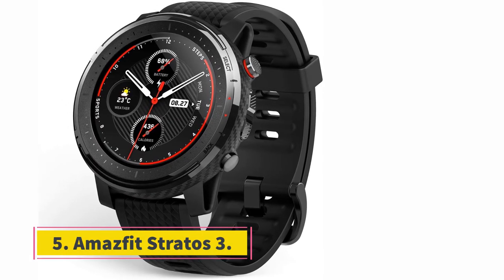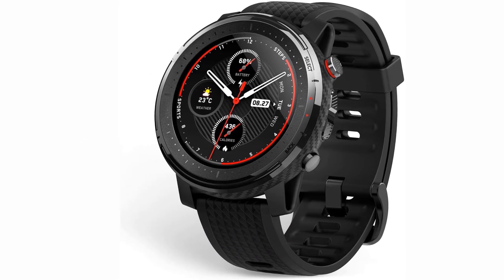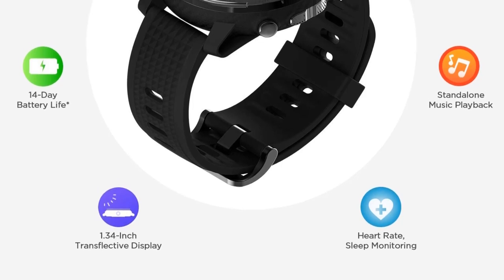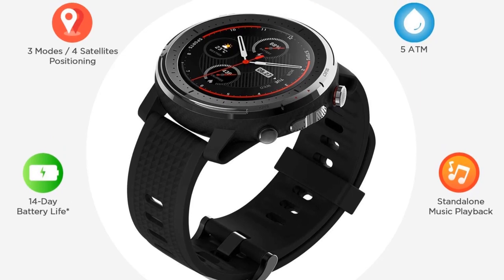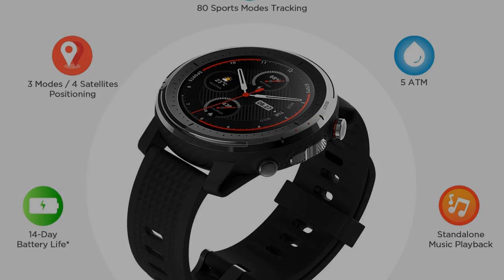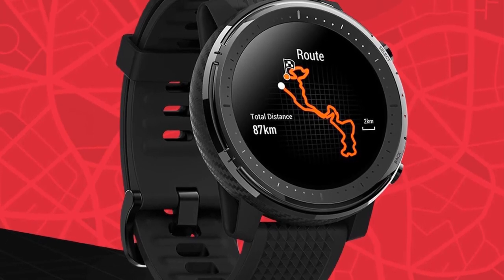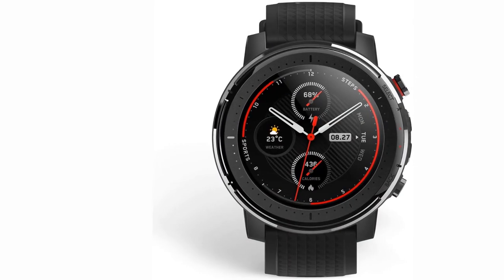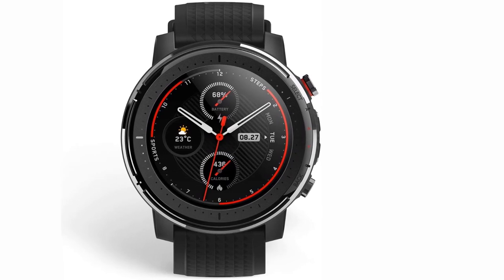At number 5, the Amazfit Stratos 3. The Amazfit Stratos 3 is a smartwatch with music storage that allows you to download music and store it directly on the watch. Unfortunately, you are unable to stream music and will need to spend time selecting the songs you want before making use of it. However, once everything has been downloaded, you can enjoy the range of features that come with this device. It offers over 80 different sports modes so that you can accurately track your exercise and see the progress you are making, including swimming, as this device is water-resistant.